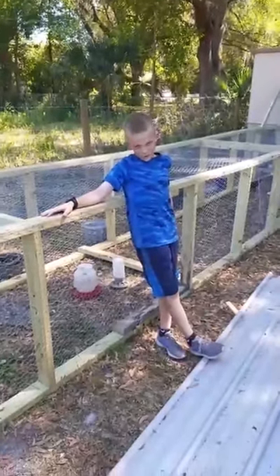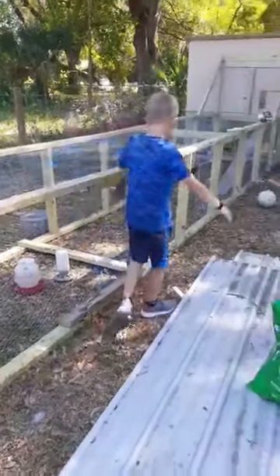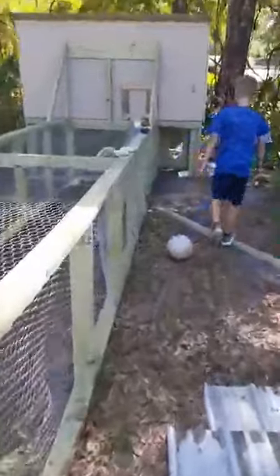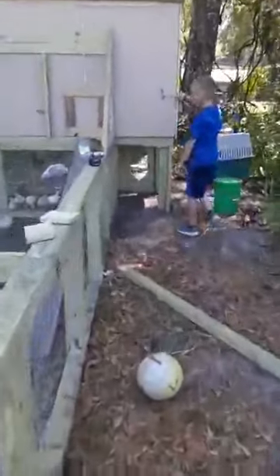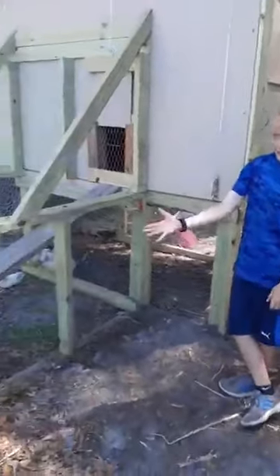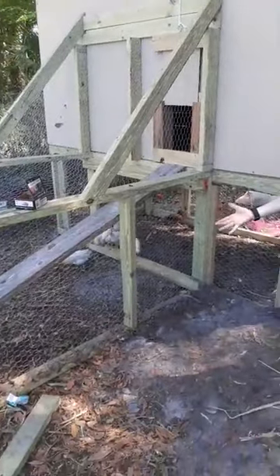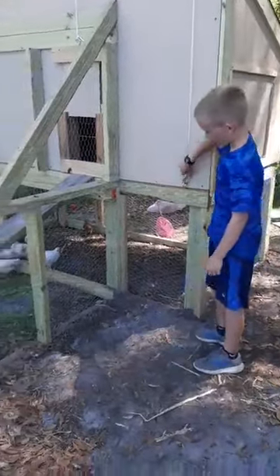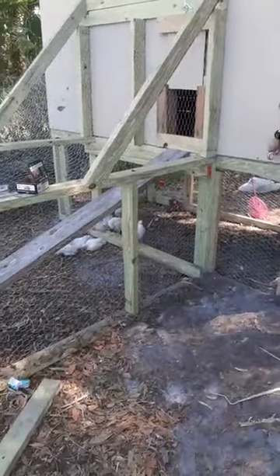Our latest project is called the Chicken Coop. Come over here. You'll see that this door is opened up like this. You let the chickens in at night time so that way they don't get eaten by coyotes or raccoons. They go in the house and you close them up.